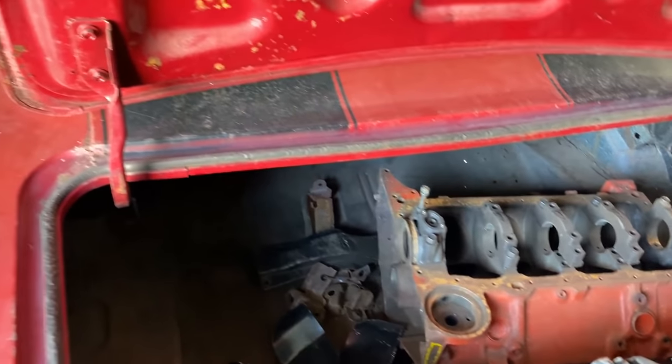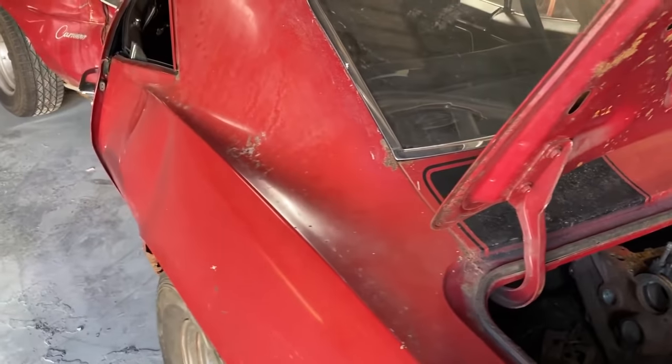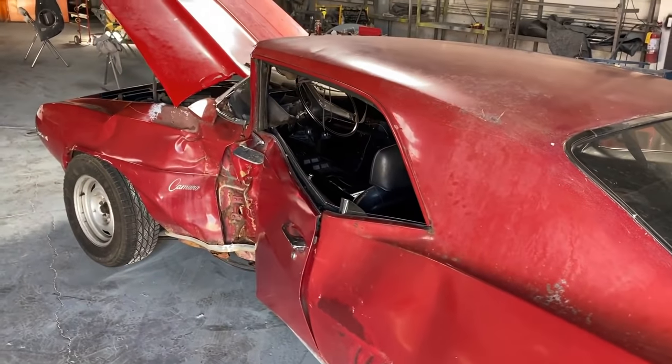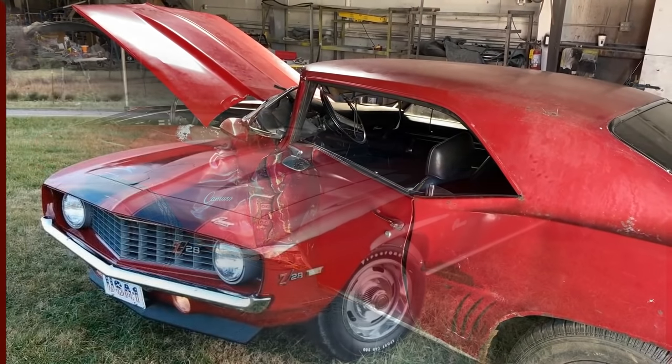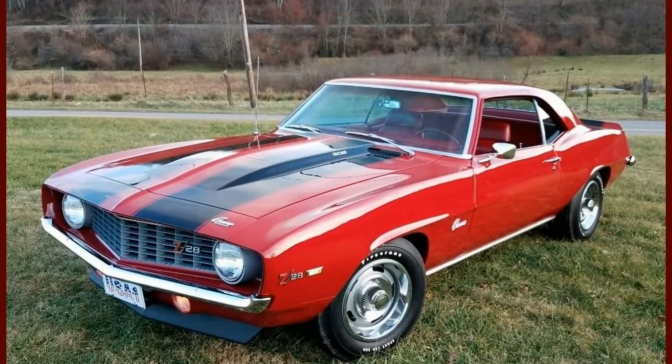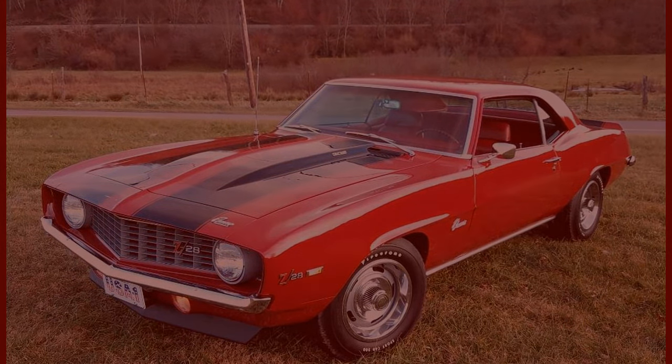As I mentioned, this is just an introductory video of the car and I'll be having some future videos on the restoration. As usual, thank you so much for watching and I look forward to some more videos on this car.